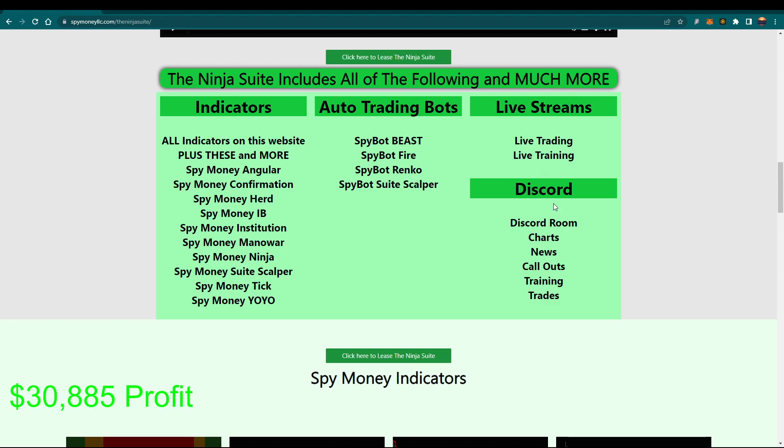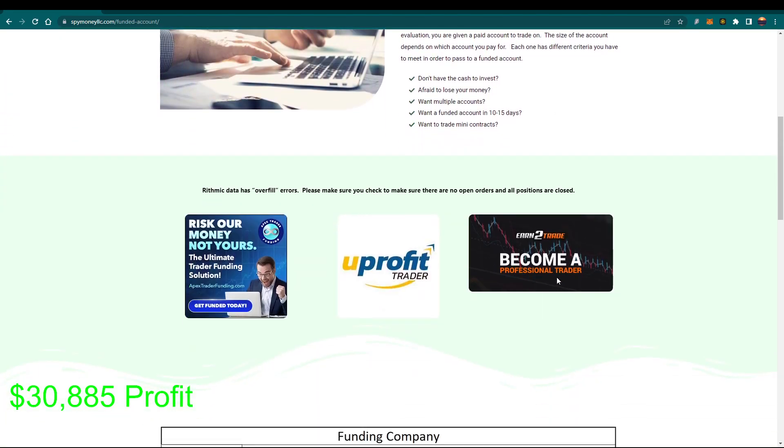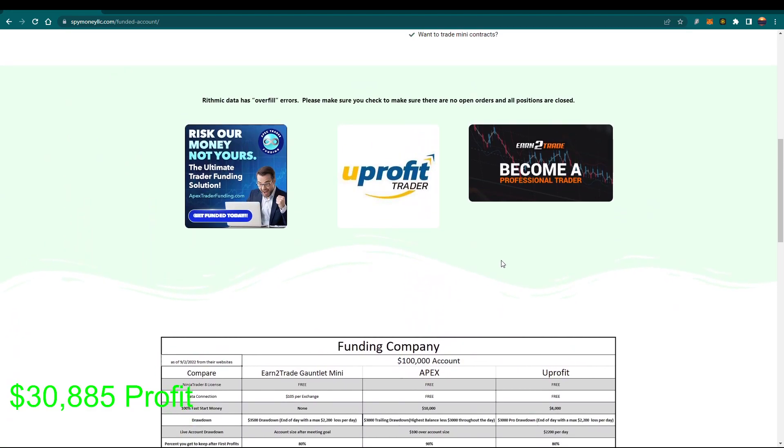We have the live training, the Discord room, charts, news, call outs. I tell you when I wouldn't be trading — it doesn't always mean it's right, but whenever I see chop and stuff I try to give you a heads up. I give you the news call outs to let you know what's going on. We do have funded accounts. The funded accounts work pretty good — you got to watch them because you do get some trades in there every now and then that hang out, but for the most part they work pretty good. If you're looking for long-term, Apex is the one. If you're looking for short-term to make money right now, YouProfit is the one.